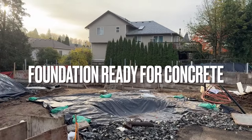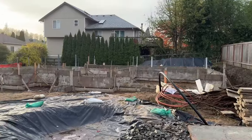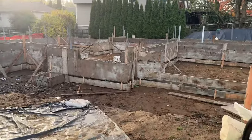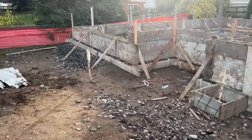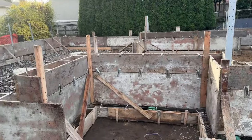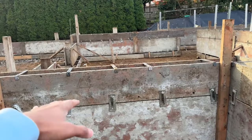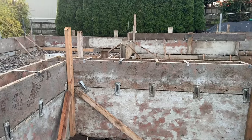Hey guys, big day today — the foundations are formed and today they would be pouring. Let's look at how it looks all formed up, so I'll give a tour. This is where the entry is gonna be, and as you can see we have raised these walls because the porch is gonna be till the finish floor, and that means the concrete will go all the way up to the wall.